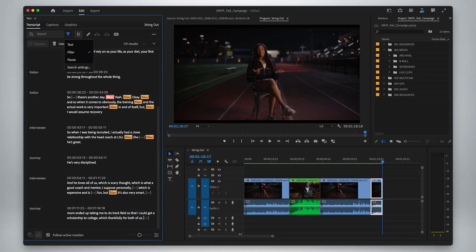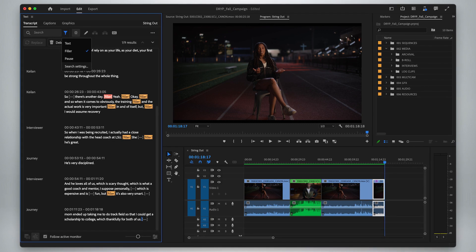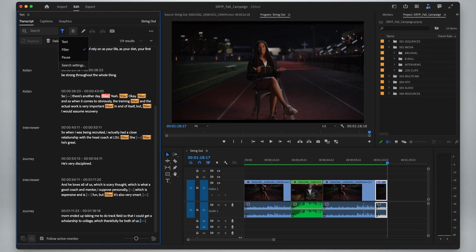The first one is bulk actions. When we were demoing at NAB and showing people how you could find pauses, the first thing everyone asked is: can I just click a button to remove all those pauses at once? Well, now you can. We also got a lot of requests about filler words — the ums and ahs and ands — all that kind of stuff that plagues most interviews. We can now detect those and automatically remove them all at once.